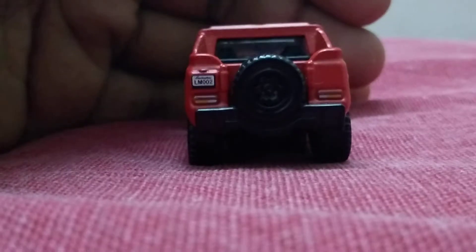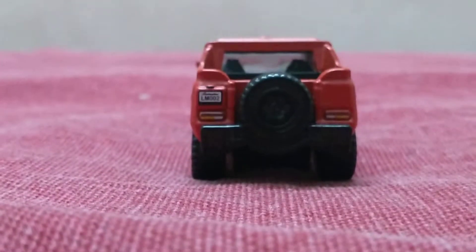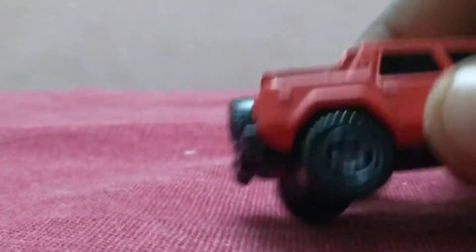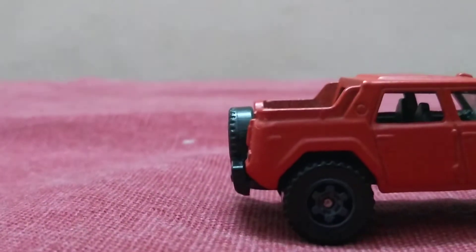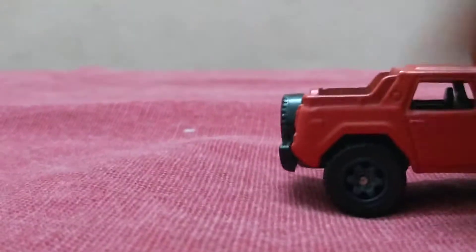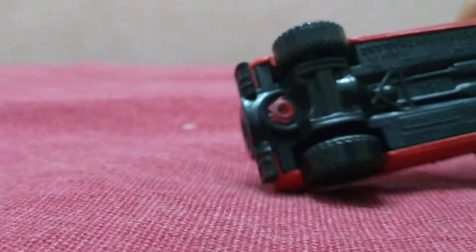I think you guys love that license plate. It also has a fuel tank right here, four doors — one, two, three, four — and you can see the bottom part of the model.